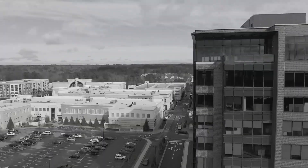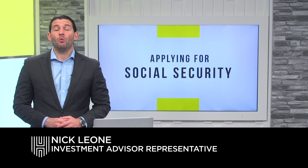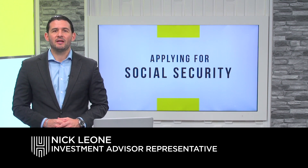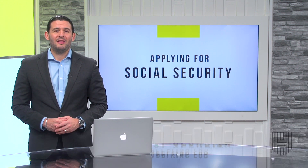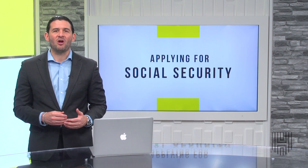This week on Money Unleashed, we will be discussing how to apply for Social Security benefits. The majority of American workers will eventually be able to collect Social Security benefits. It's important to note that Social Security benefits are not a one-size-fits-all type of plan.